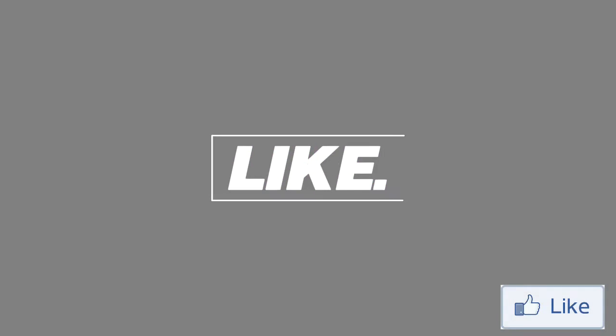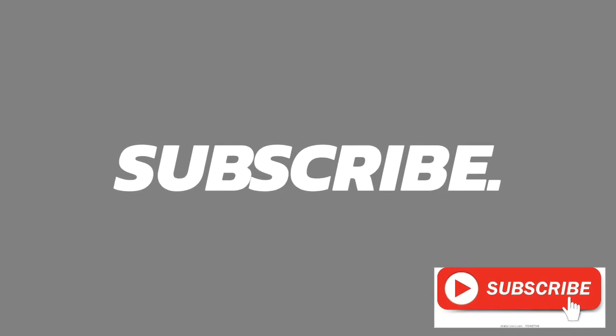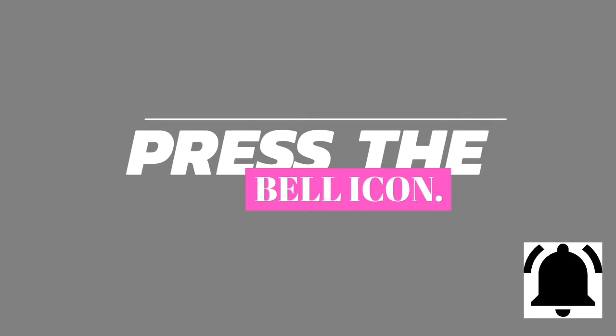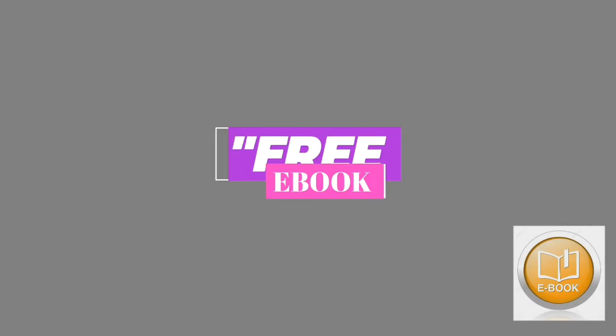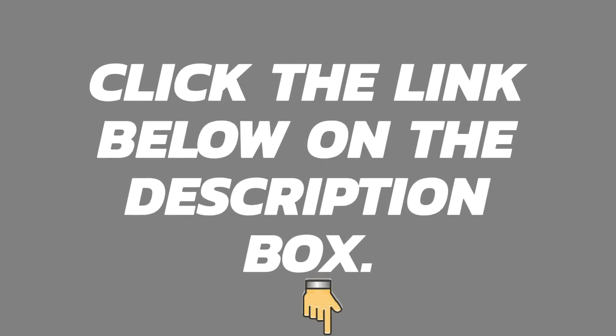That's it for me in today's video. See you next time. Please like, share, and subscribe to my channel, and don't forget to press the bell icon so you get notifications when I upload a video. We're also giving away a free ebook to our first 10,000 subscribers — please click the link below in the description box.